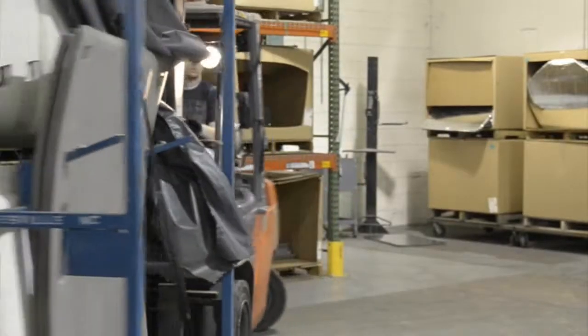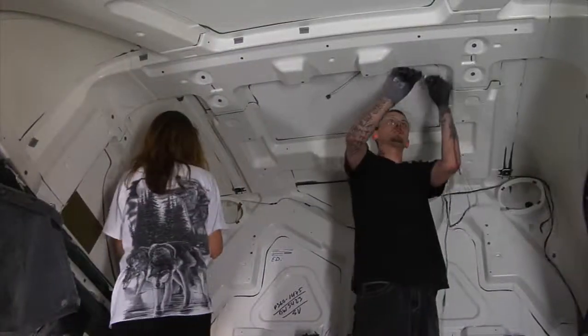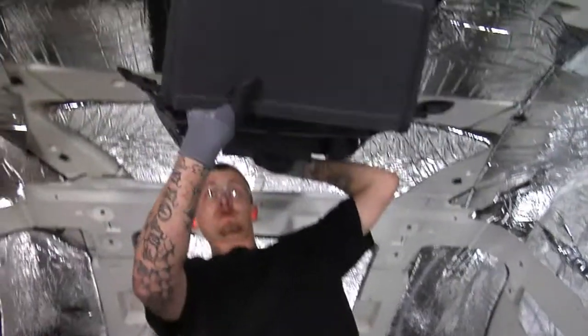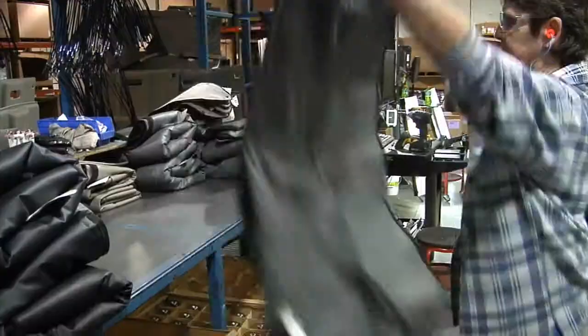The production of the barcode label triggers the assembly process. MFG teammates go to pull the elements needed for the interior build: wiring harnesses and GPS systems, speakers and compartments. They install headliners, windows, lights, and drapes.